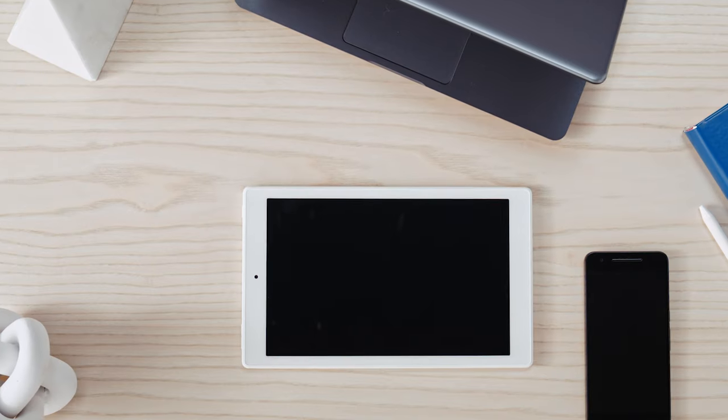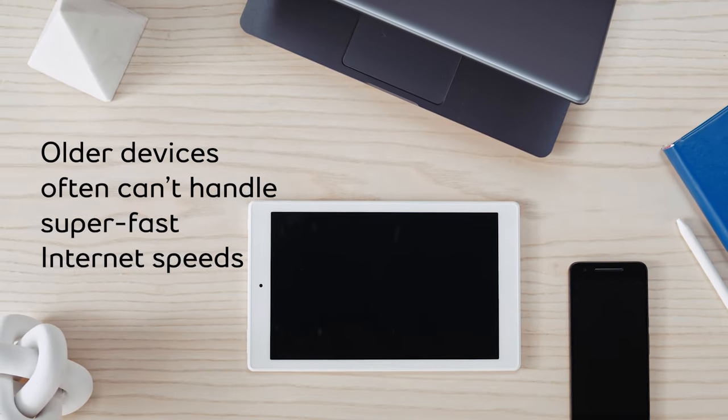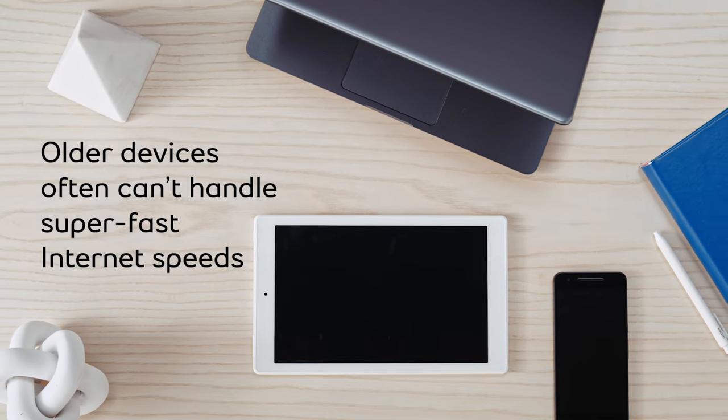In addition, it's important to know that the maximum speed a device can deliver varies based on the type and age of your device. Are you using an older device, like an older laptop or smartphone? We've all been there — but older devices often can't handle super fast speeds.